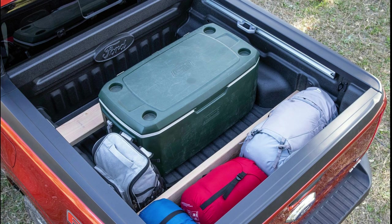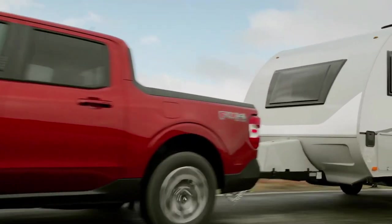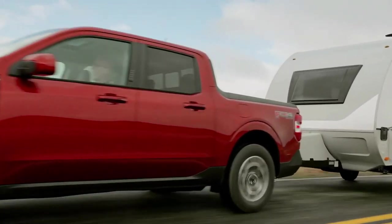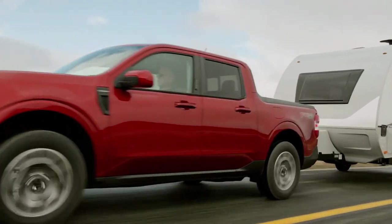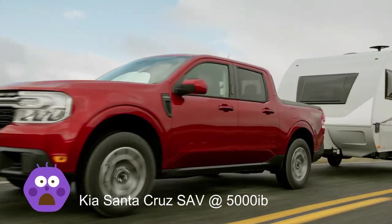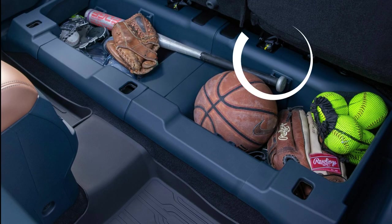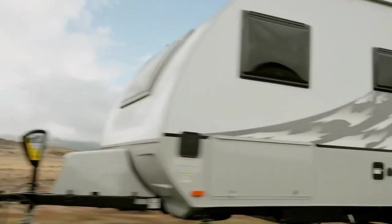The Maverick lineup offers three capable, efficient, and versatile trims. The 4,000-pound maximum towing capability is available on the 2.0-liter EcoBoost with the 4K tow package — you must have that fitted on the EcoBoost to achieve 4,000 pounds. Maximum towing also varies based on cargo, vehicle configuration, accessories, and number of passengers. EPA estimated fuel economy, payload, and towing are all dependent on these various attributes.